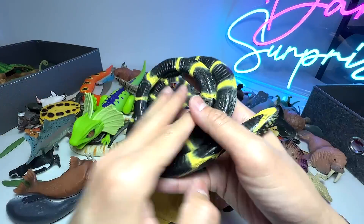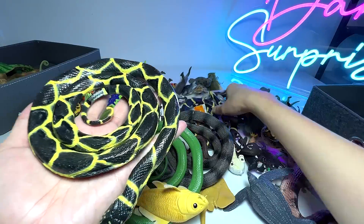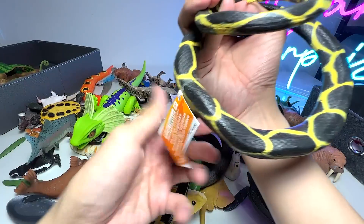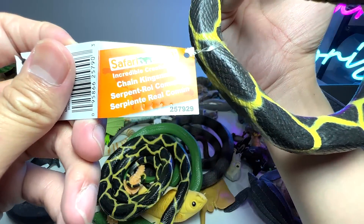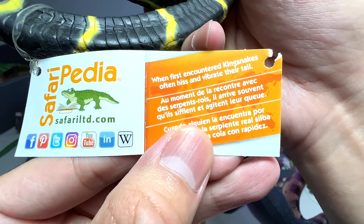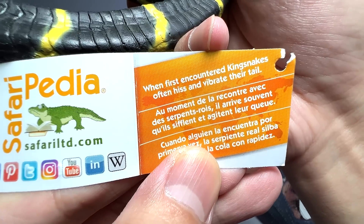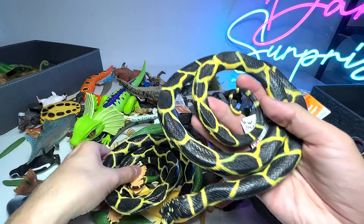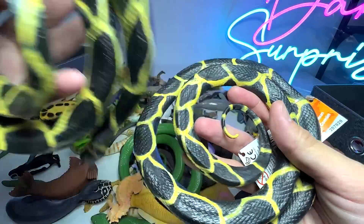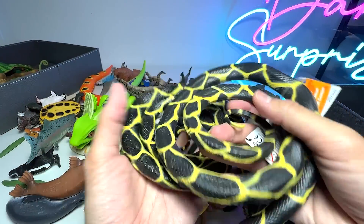We have a black snake and this is actually a new addition. It is known as a coil snake. It looks like this snake right over here, but this one is actually known as a chain king snake. When first encountered, king snakes often hiss and vibrate their tail. So I'm thinking these two could be king snakes.